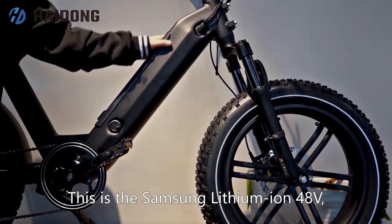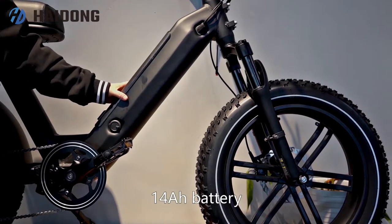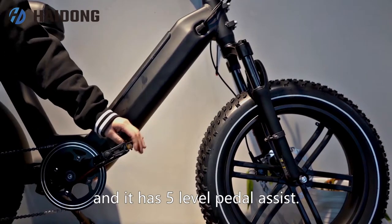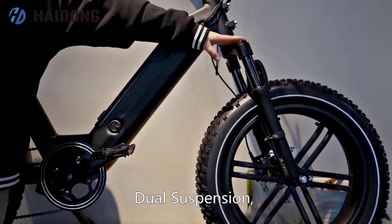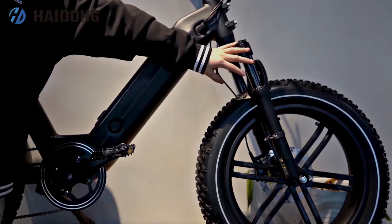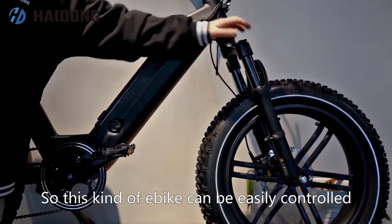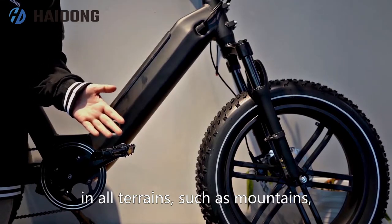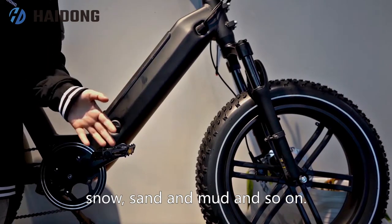This is the Samsung lithium-ion 48-volt 14Ah battery. It has 5-level pedal assist, dual suspension, a hydraulic suspension, and a hydraulic lockout. This kind of e-bike can easily handle all terrains such as mountains, snow, sand and mud and so on.